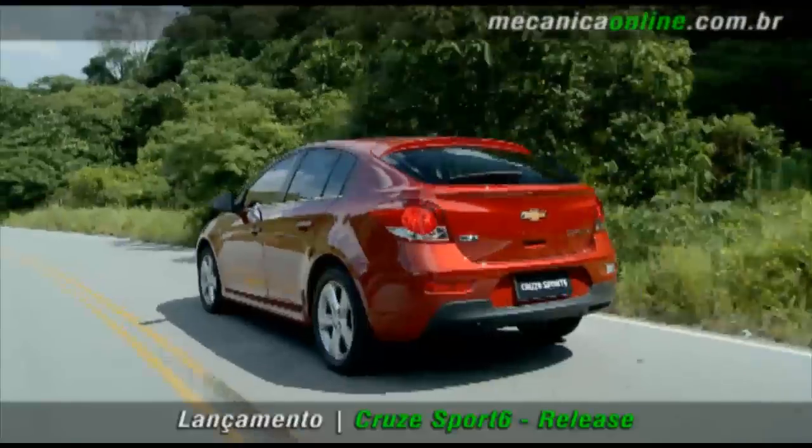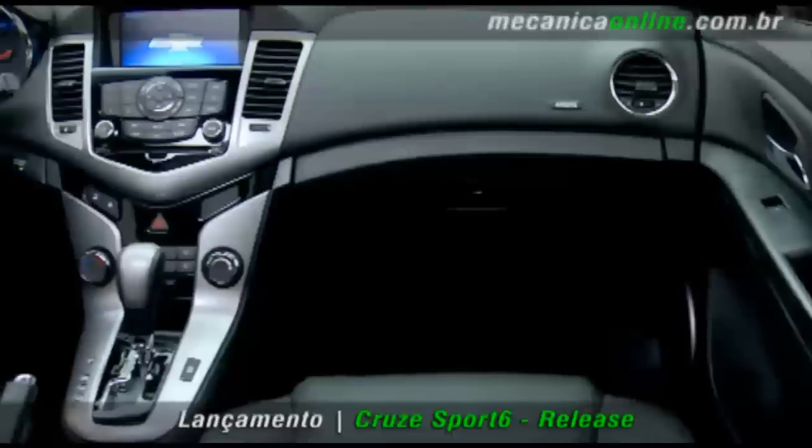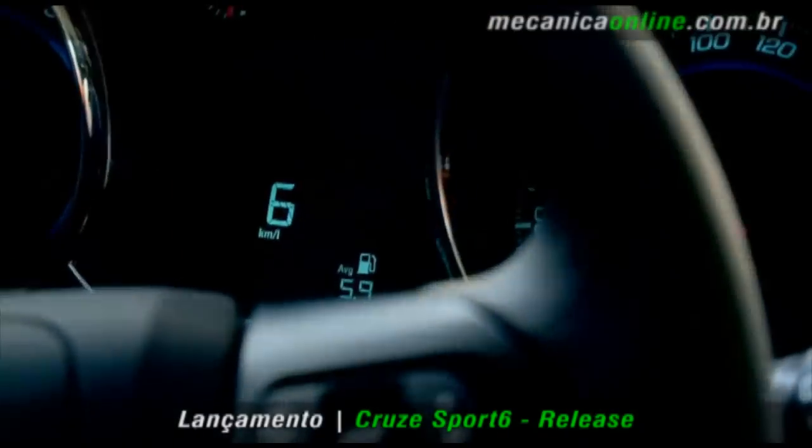O Chevrolet Cruze Sport 6 será vendido em duas versões, LT e LTZ. Os dois níveis de acabamento oferecem um interior em preto e versões com câmbio manual ou automático de seis velocidades.